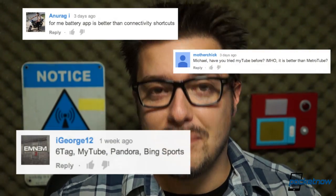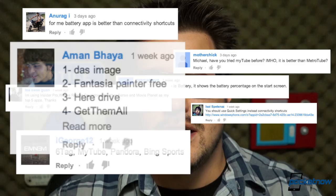Last week, I shot a Pocketnow Insider video called Michael Fisher's Top 5 Windows Phone Apps. At the end of that video, I asked you to provide some feedback, some app suggestions of your own. And you sure did. We received so many submissions — thank you for those by the way — that we thought it would make sense to whip up another video showcasing your most referenced Windows Phone applications. So here it is. I'm Michael Fisher, this is Pocketnow, and these are your Top 5 Most Referenced Windows Phone Apps.